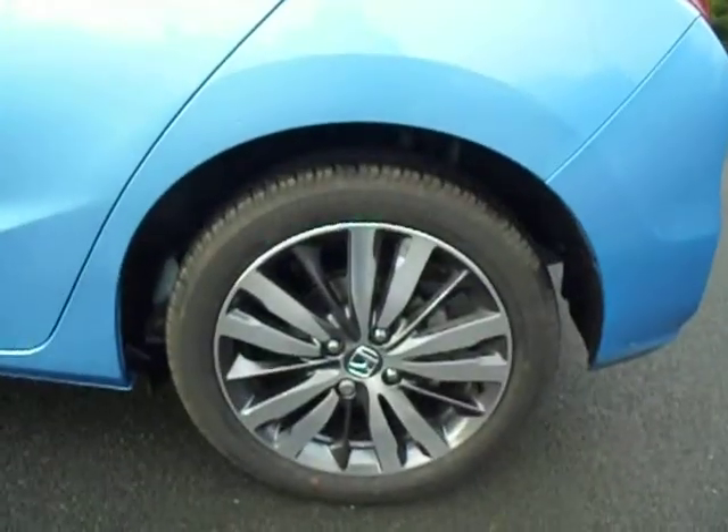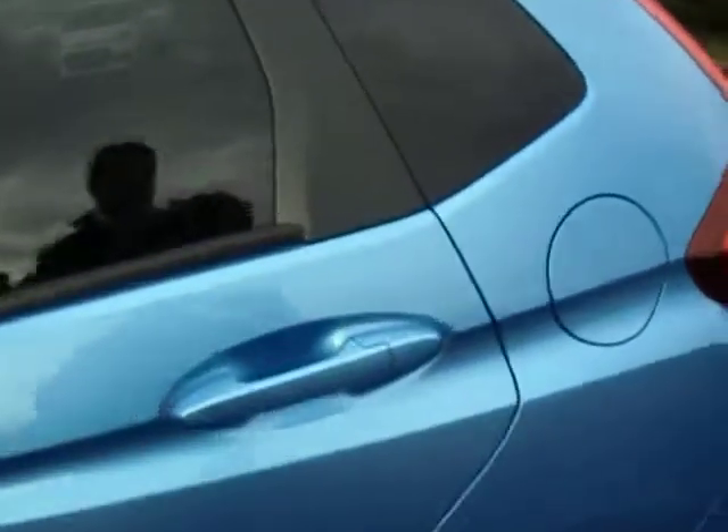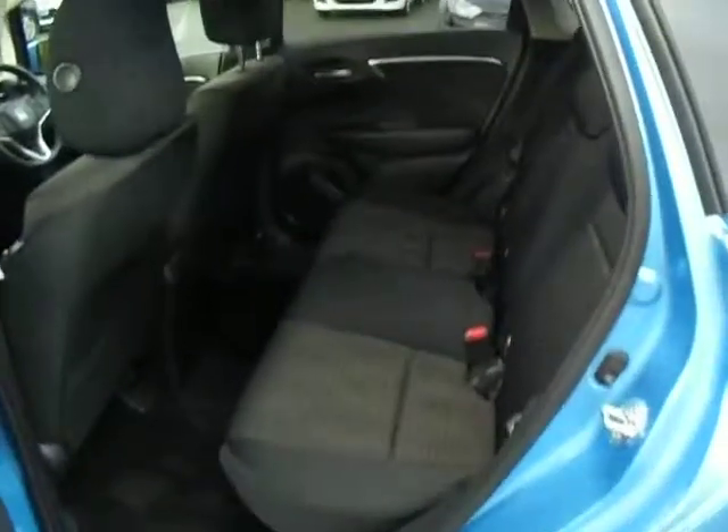Great car this one. So 16 inch alloy wheels. I'll show you the back — it's cloth interior, but with it being a Jazz of course, you've got your magic seats which is just great.